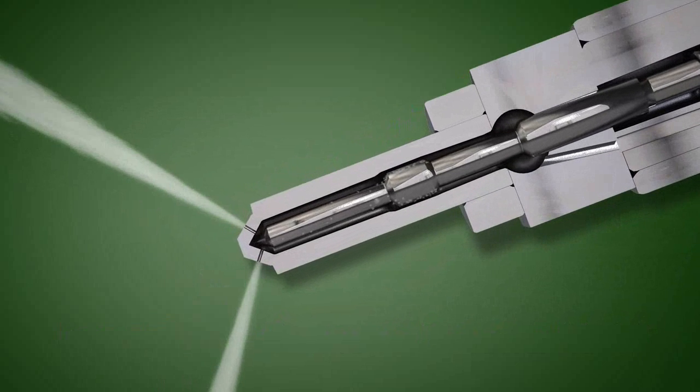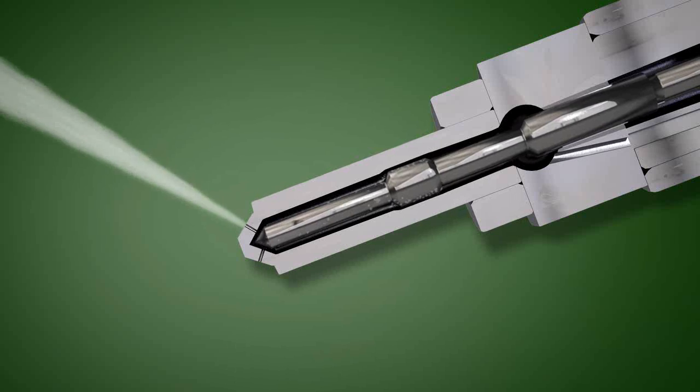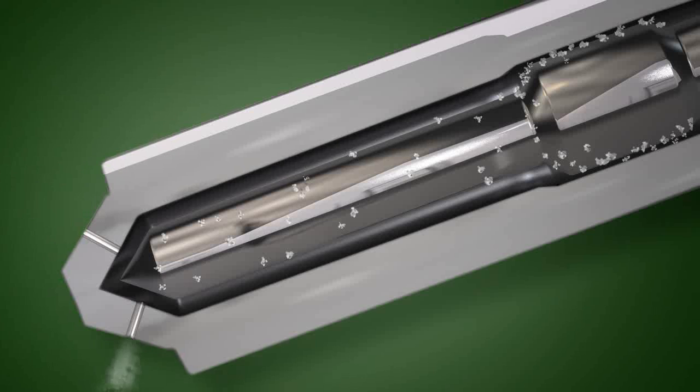As these salt deposits accumulate, injector needles begin to stick. The result is an engine that runs rough, consumes more fuel, and produces more harmful emissions.